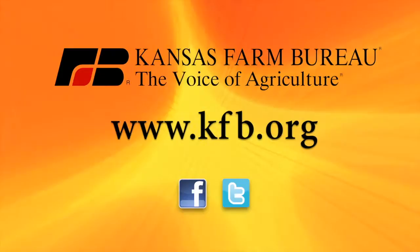Hello and welcome to Horsin' Around. I'm Dr. Chris Blevins at Kansas State University Veterinary Health Center today with Dr. Beth Davis. Welcome. Dr. Davis is a professor and a section head here in equine at Kansas State University Veterinary Health Center.